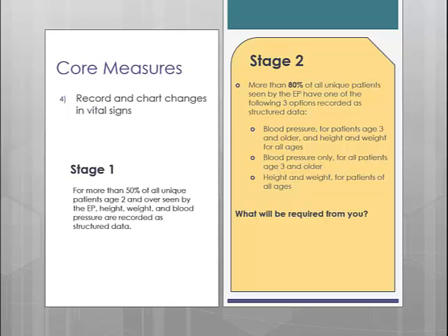You can select to report on any one of the following 3 options. Option 1 is all 3 vitals, which would include blood pressure for patients aged 3 and older, and height and weight for all ages. Option 2 is blood pressure only for all patients aged 3 and older. Option 3 is height and weight for all patients regardless of age. Our dashboard will display all 3 of these options as separate measures so your provider can select the scenario most relevant to your scope of practice.